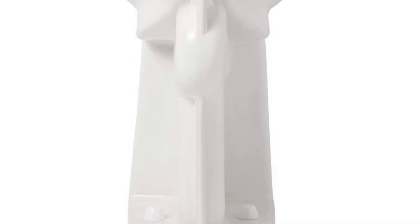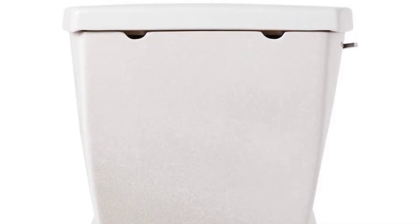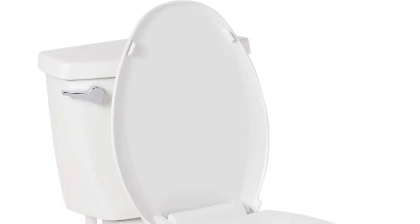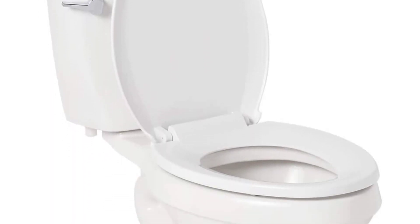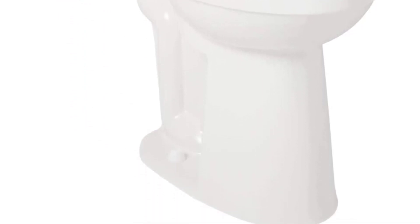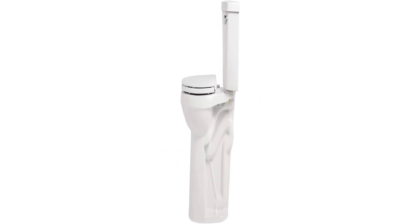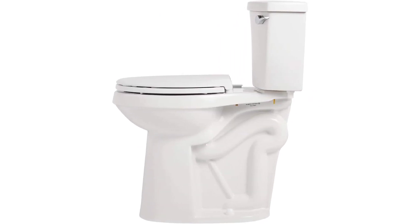This glossy finish ceramic elongated bowl toilet has a timeless style that goes with a range of bathroom designs. It includes your choice of seat and a chrome flush handle on the front left side of the tank. Specifications include: total height 34 inches, total depth 29 inches, total width 17 inches, and a 1.28 gallons per flush flow rate.